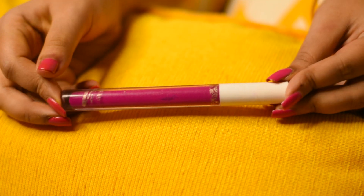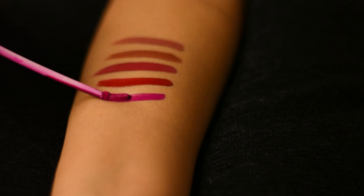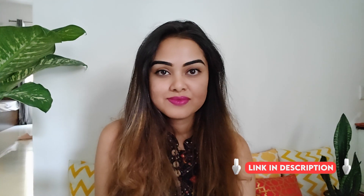This one is from My Glam Lit liquid matte lipstick in the shade Cuffing. If you are looking for a hot bright pink color, this one is just perfect for you. I'm not a big fan of the long wand because it's not very easy to apply with that, but anyway the color is very pretty, the texture is very nice, and it's super long lasting.